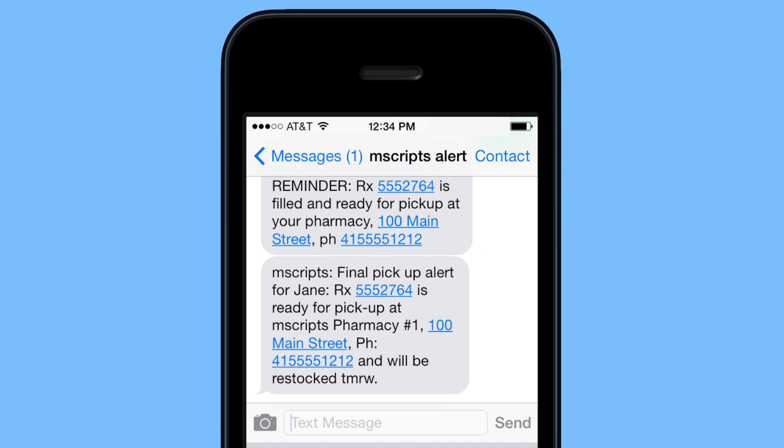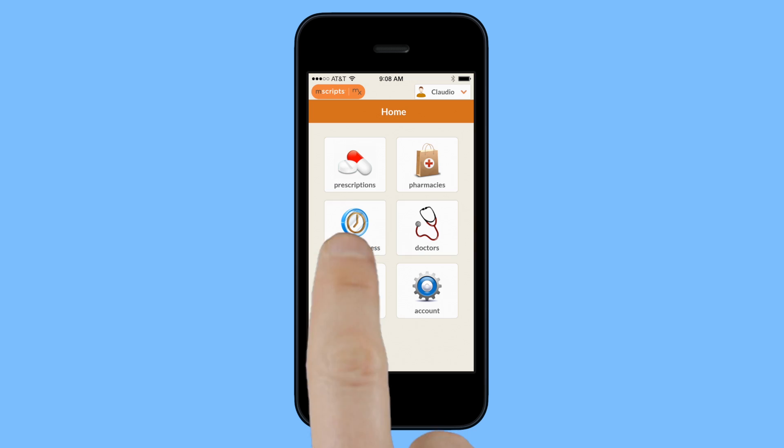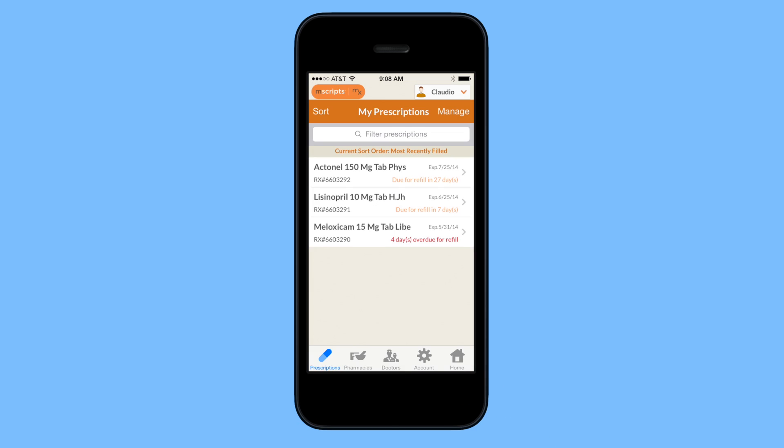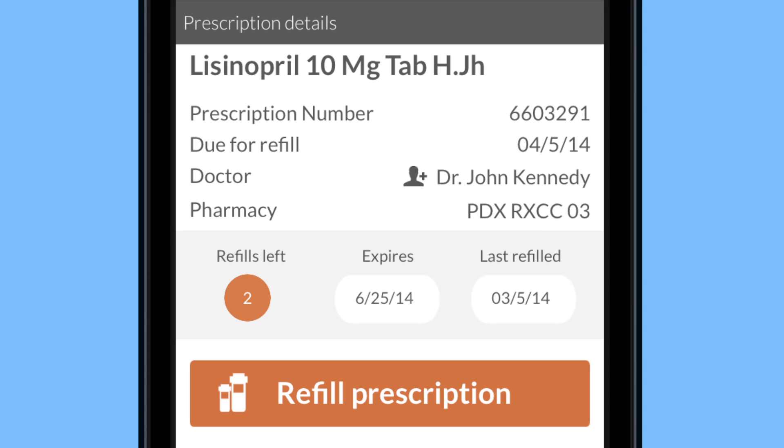To access even more cool features, download the mobile app. If you're going to a doctor's appointment, you can show your doc all the medications you are taking along with complete dosage and refill information. You'll even be prepared to ask your doctor for prescription renewals because you'll have everything you need to know right at your fingertips.